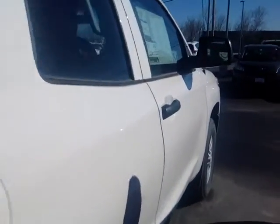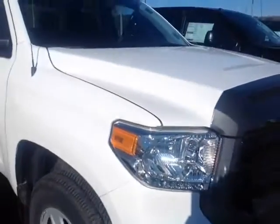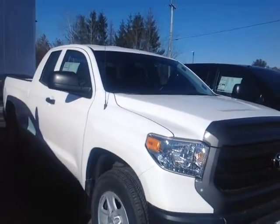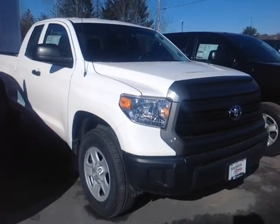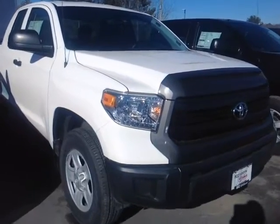This Tundra is powered by a very responsive 4.6-liter V8, matched up to a six-speed electronically controlled automatic transmission with a sequential mode so you can shift up and down through all six of those gears for excellent responsiveness and control, and you're backed up by legendary Toyota quality, durability, and reliability.